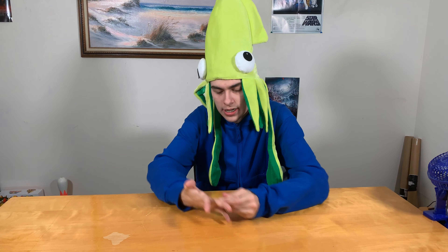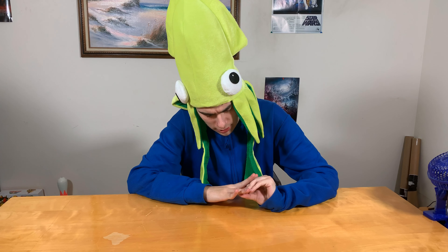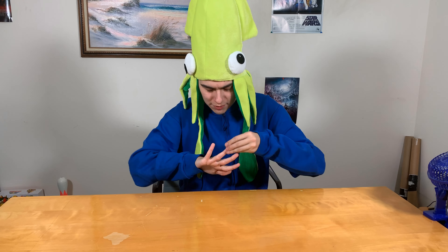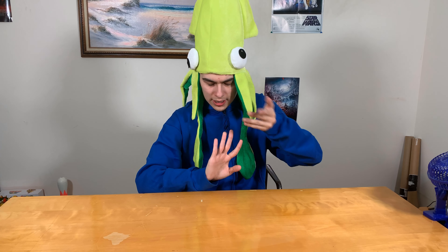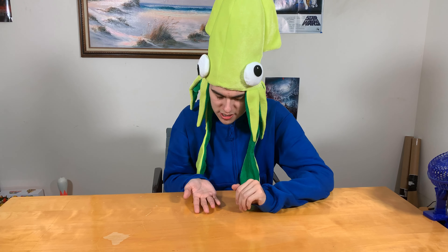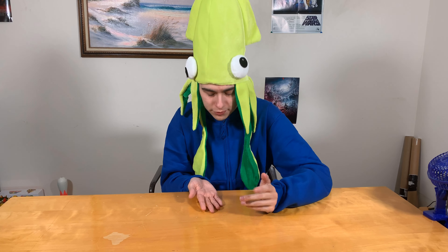Coming in at number 5, we have this finger right here — it's like the ring finger or something. This is kind of a useless finger, not really super amazing or impressive. It's just kind of thrown off to the side. And all around, not very useful. It doesn't serve that much of a purpose. There's nothing really special about this finger, so let's just move on. It's number 5 for a reason.